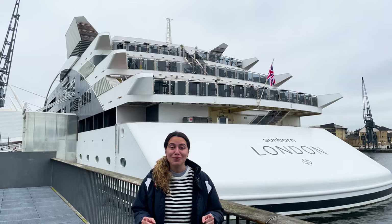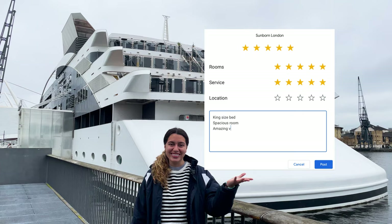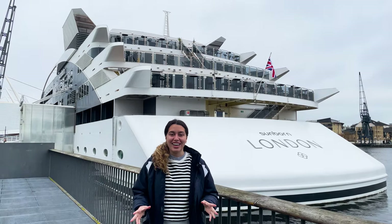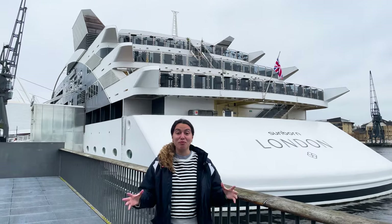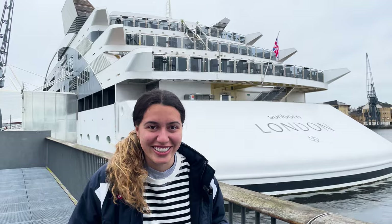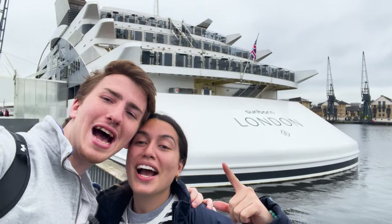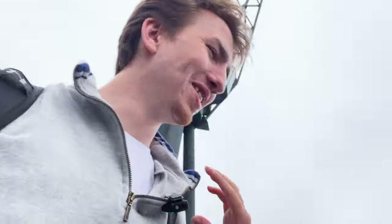You've reached the end of the video, and as promised, this is our five-star review. Let us know if you liked this yacht, and next up we can go to the Gibraltar Sunborn — it's even bigger. Swimming pools, we're talking next level here. Thank you so much for watching, and don't forget to like and subscribe.